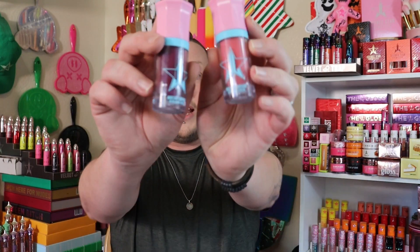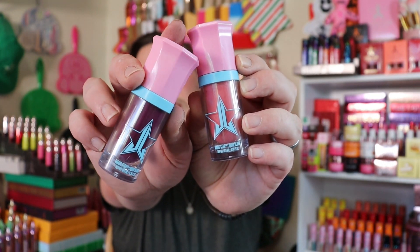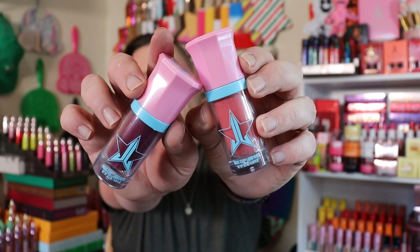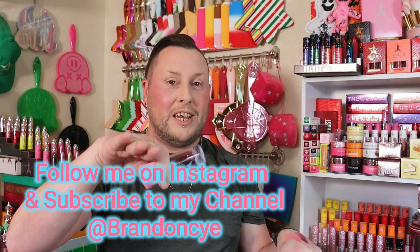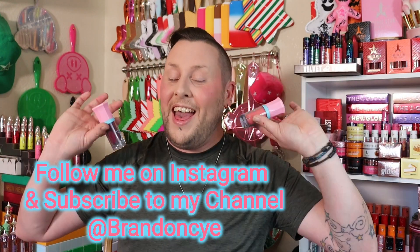I'm definitely going to be grabbing some more shades of the Magic Candy Liquid Blushes when they launch this Friday. Here are both the shades again — the purple one is Delicious Diva, and the pink peachy one is Peach Bubblegum. Here they are on the back of the hand along with my Yak Star Liquid Lipstick. I hope you guys liked this video. Stay tuned because when I get my full Cotton Candy Queen collection, we're going to be doing a giveaway. Leave me any comments, tips, or tricks down in the comments below, and I'll see you guys on the next one. Have a good one! K-bye!